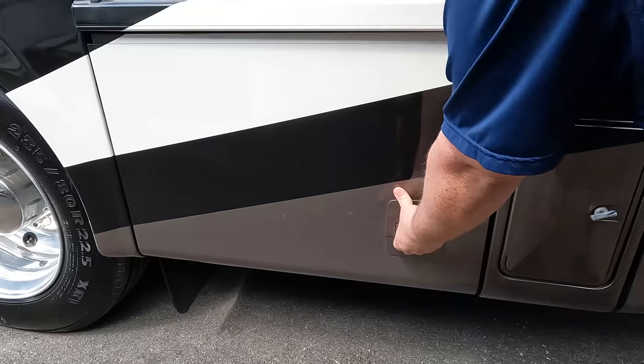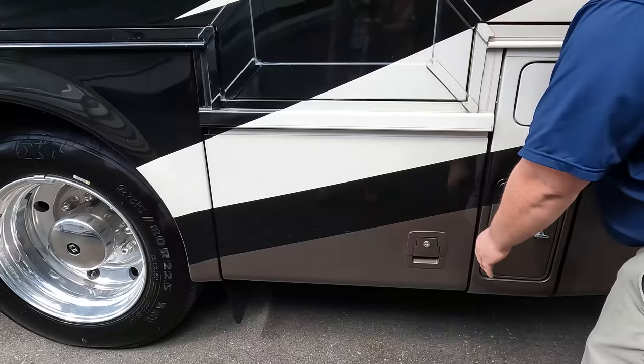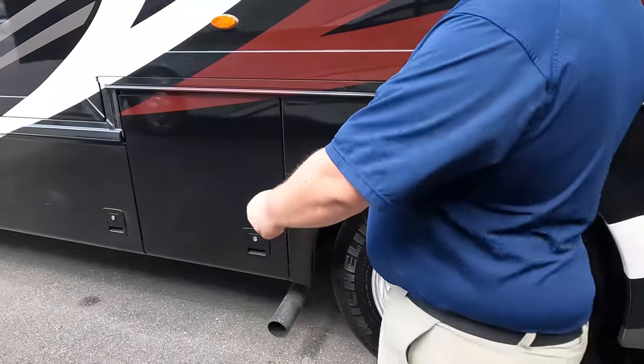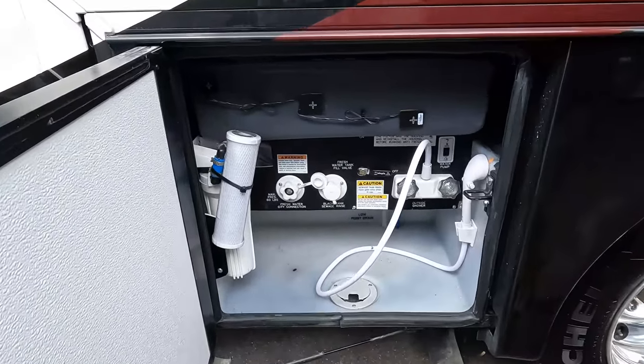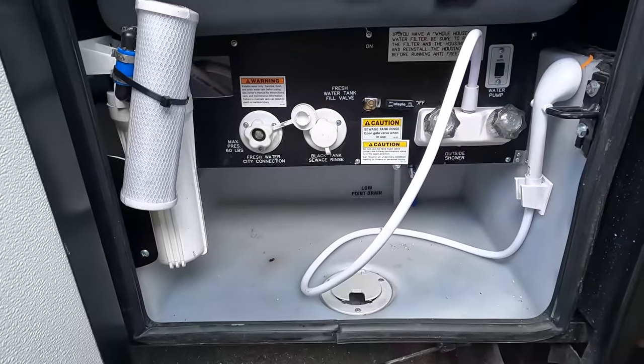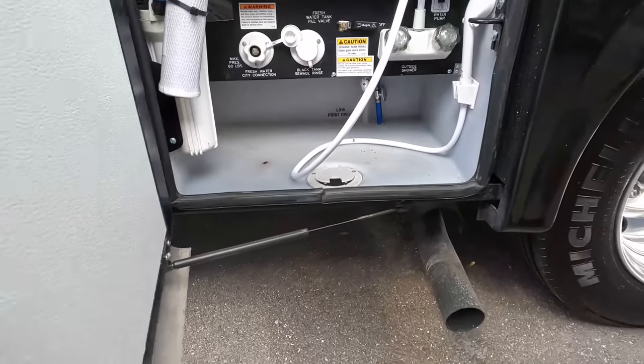Here's the wet bay — I like that, yes. Fresh water connection, outdoor shower, tank heaters, water purifier system — everything you need is right there.